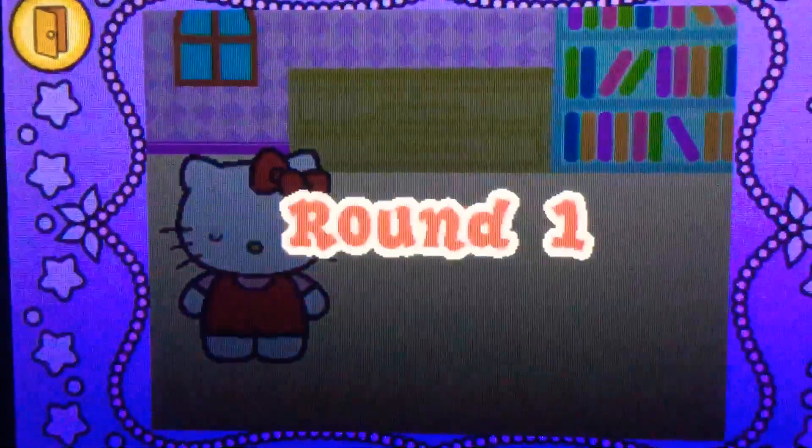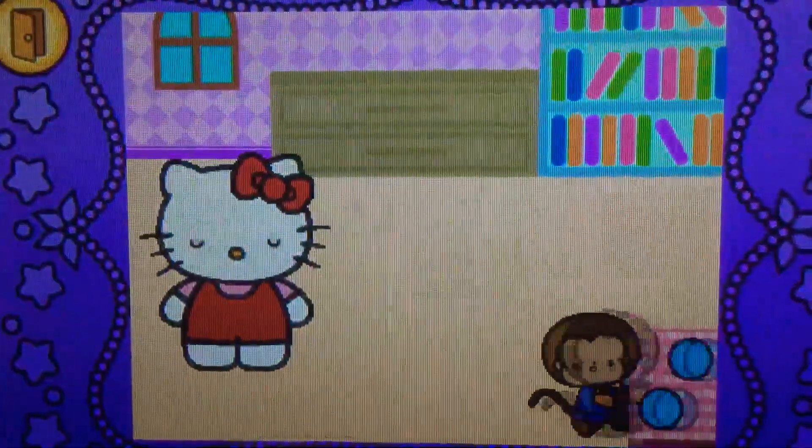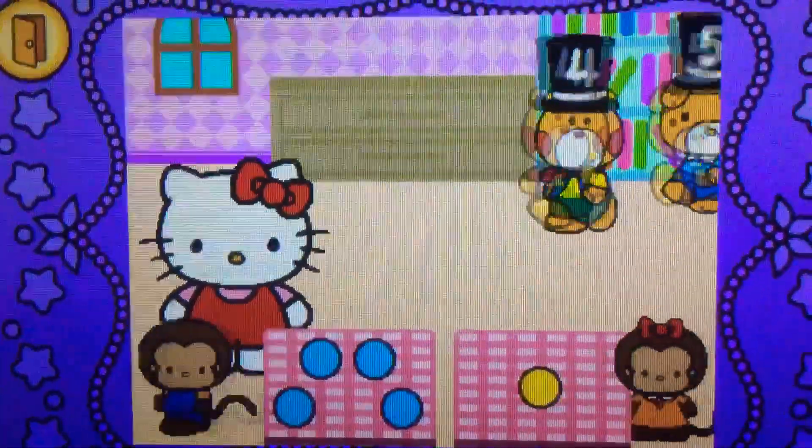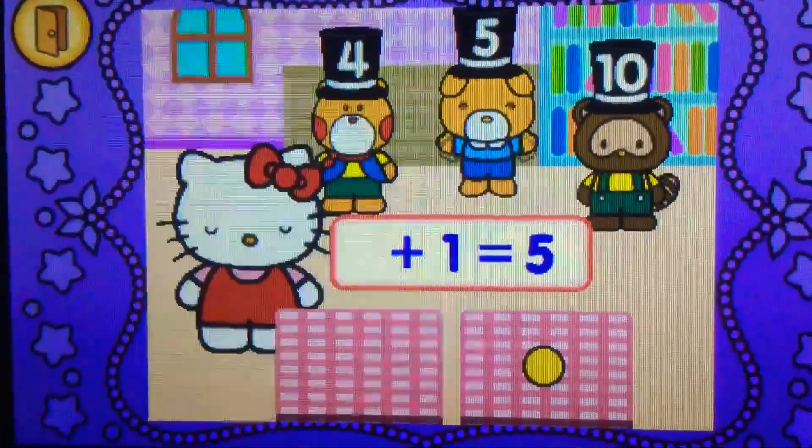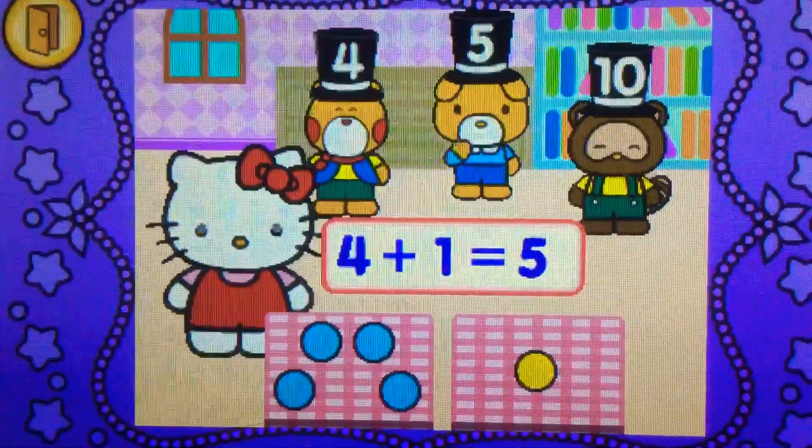Yes. Ready? Let's go. What does five? That's right. Four plus one makes five.